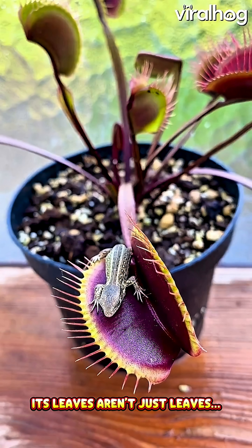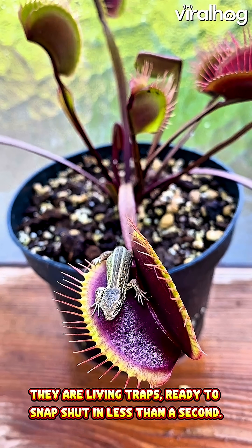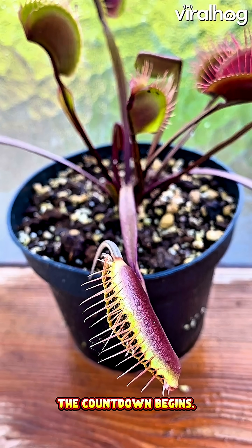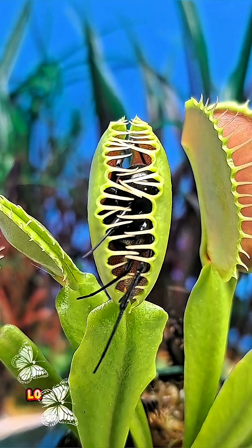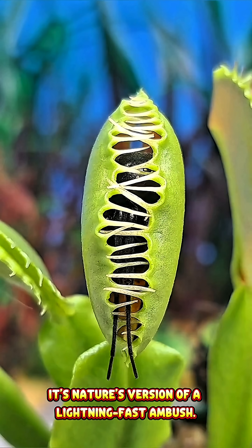Its leaves aren't just leaves. They are living traps ready to snap shut in less than a second. When a tiny insect lands and touches its sensitive hairs, the countdown begins. If two of those hairs are touched within 20 seconds, the trap closes instantly, locking the victim inside a green prison. It's nature's version of a lightning-fast ambush.